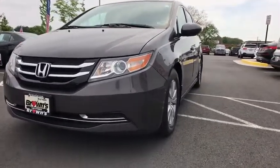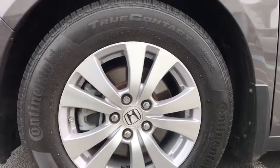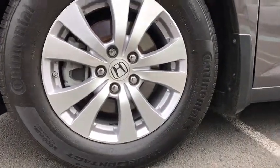Power windows, security system, rear window defroster, panic alarm, overhead console, brake assist, remote keyless entry, tachometer.